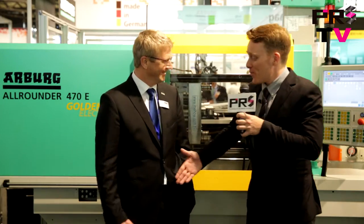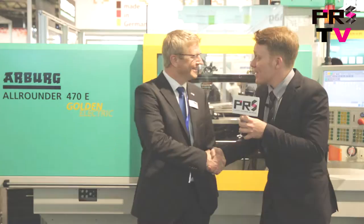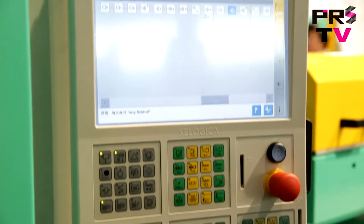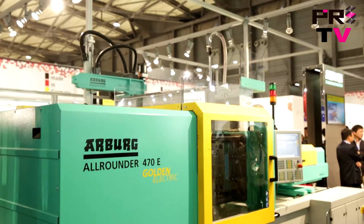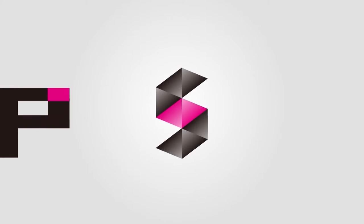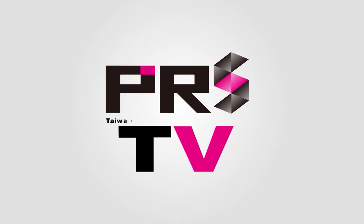Thank you very much, Gerard, for your time. Thank you. And I hope to see you at the K Show. See you at the K Show.